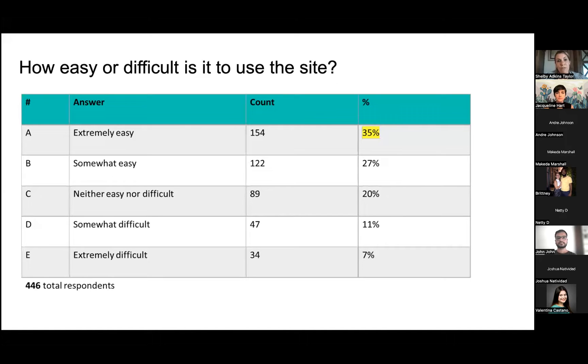On ease of use: only 35 percent said it's extremely easy, but between extremely easy and somewhat easy we're in the 60 percent range — not terrible, but always room for improvement.